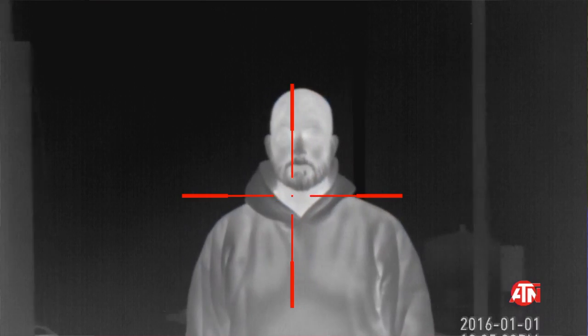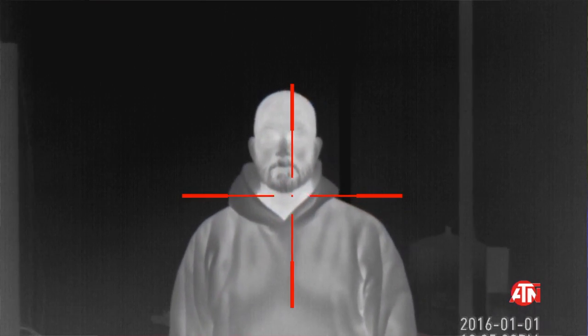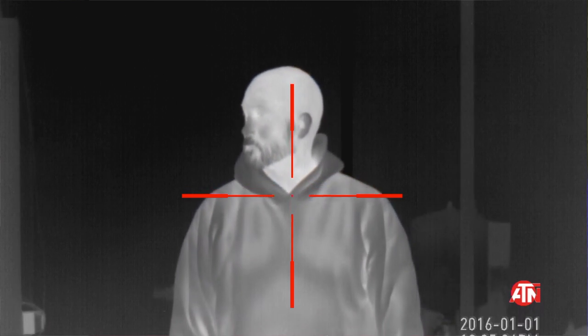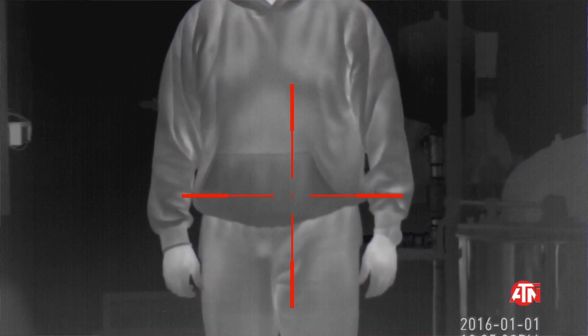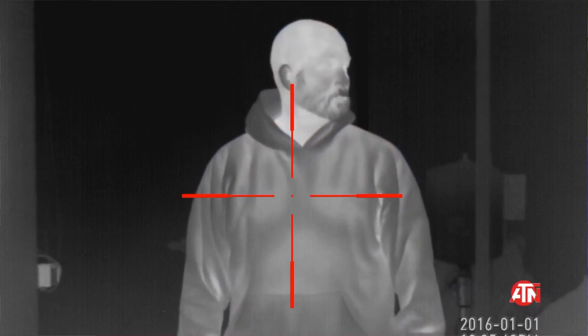It's like being in a video game where people glow and stuff. One of the things I really like about this technology over standard night vision is the quick acquisition.